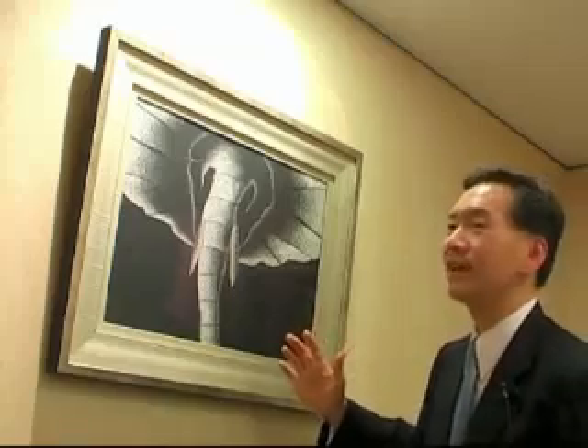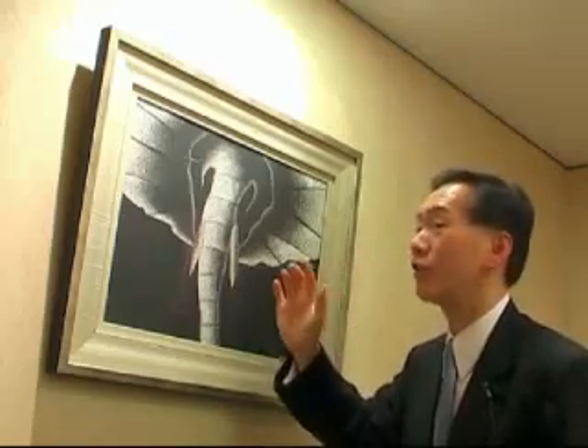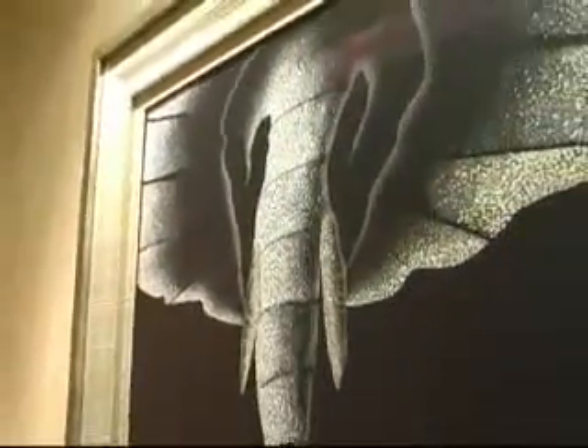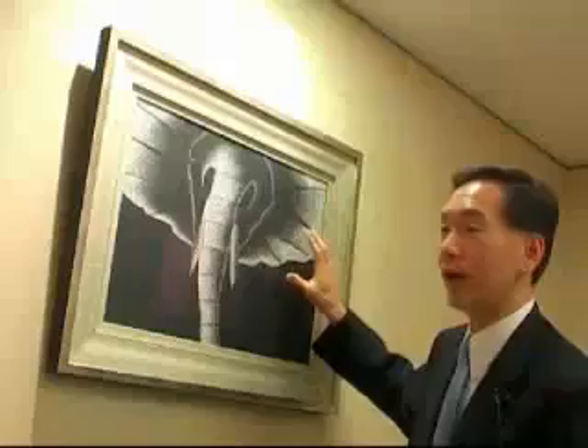I said, really? Why? He said the Thai elephant's ears are a lot smaller. These are African elephants, not Thai elephants. So I said, okay, thanks for reminding me. Because I would have told everyone — I didn't mention Thailand because it's not. But I like the elephant because I like the features.